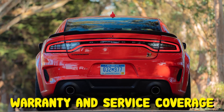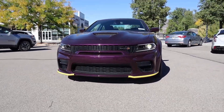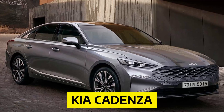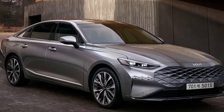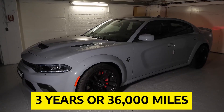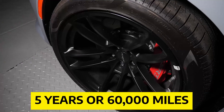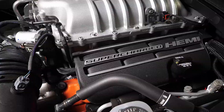Warranty and service coverage: Dodge's limited and powertrain warranties are about the same as the Maxima's, but the Kia Cadenza has a much longer powertrain warranty and the Toyota Avalon offers free maintenance. The limited warranty covers 3 years or 36,000 miles, the powertrain warranty covers 5 years or 60,000 miles, and there is no free scheduled maintenance.